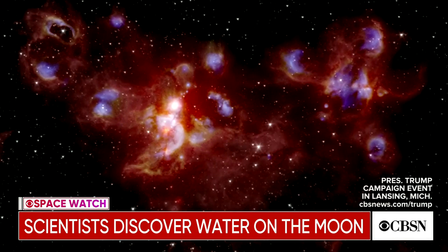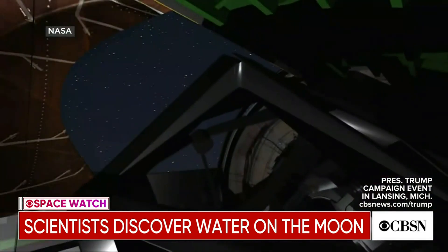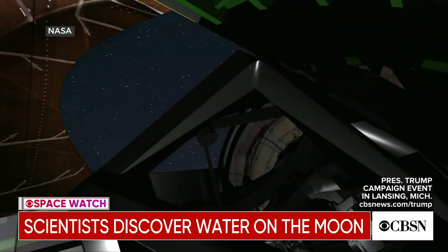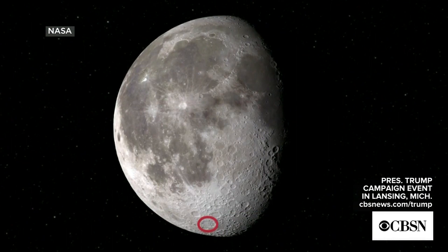Normally, SOFIA looks deep into space for distant nebulas, galaxies, and black holes. But NASA Ames got the idea to point the telescope at the moon, specifically right here at the so-called Clavius Crater.